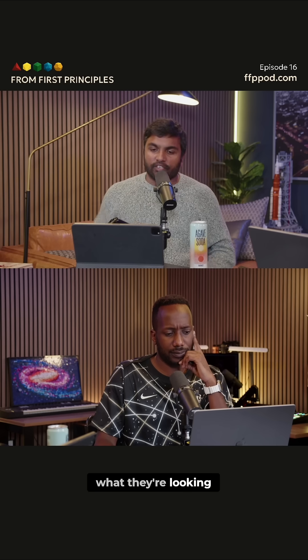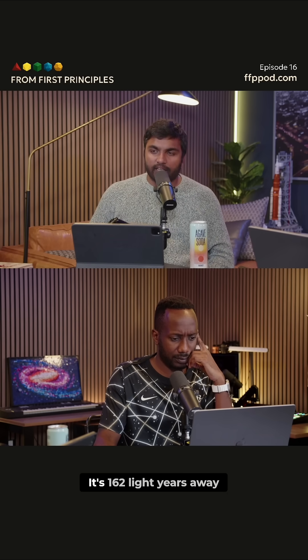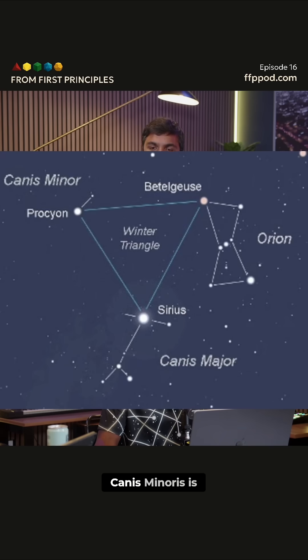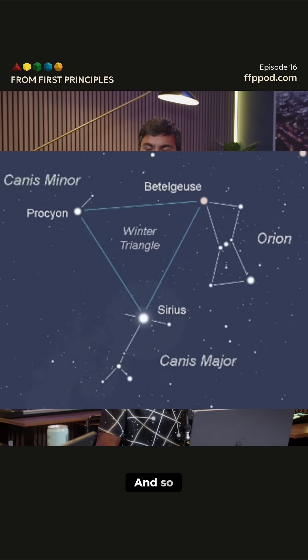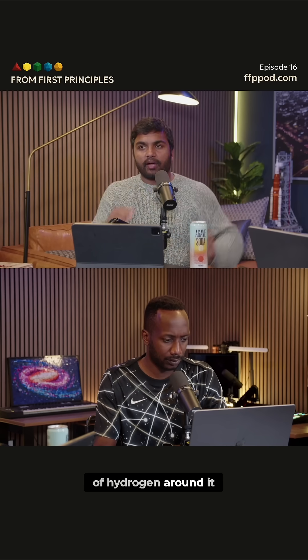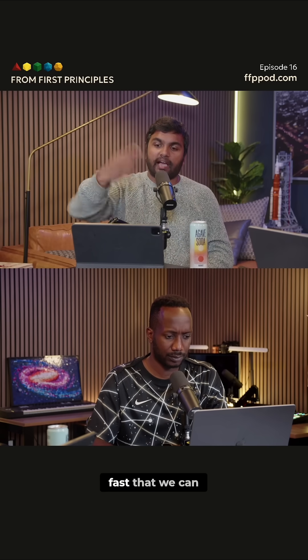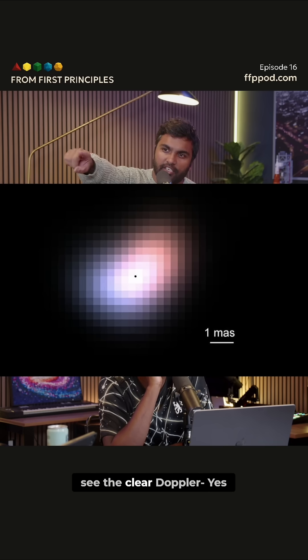This star specifically — what they're looking at is Beta Canis Minoris, Beta CMI. It's 162 light years away. Canis Minoris is one of the two dogs that are the hunting companions of Orion the hunter. This star has a gas of hydrogen around it, and that gas is spinning so fast that we can see a Doppler shift.